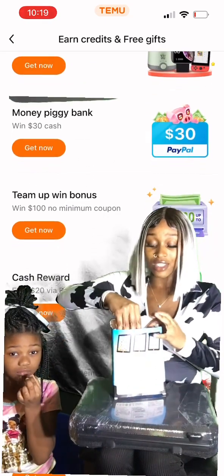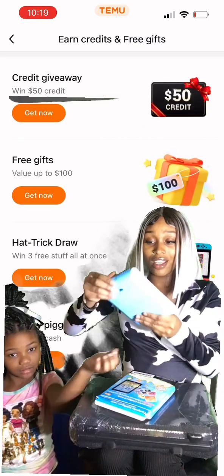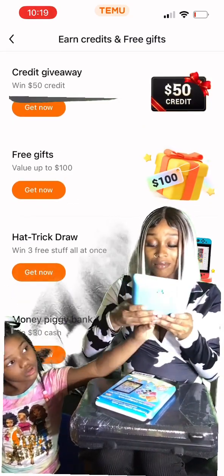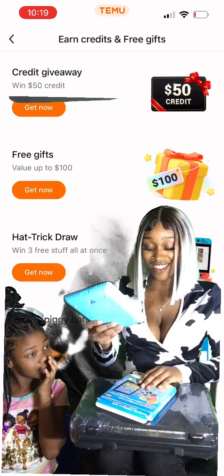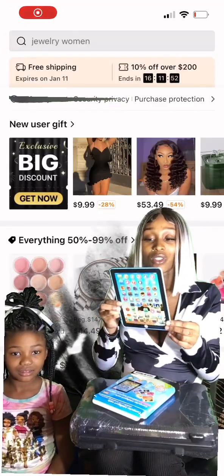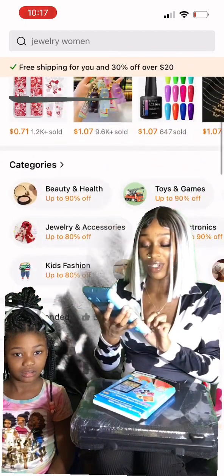It's not a real tablet guys, it's just like a little learning tablet. You gotta be careful when you're ordering gadgets on there and really read what it says.